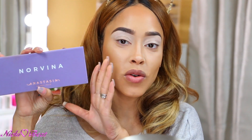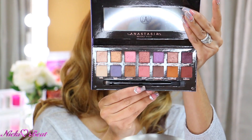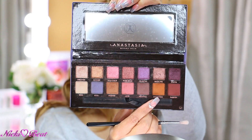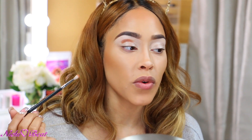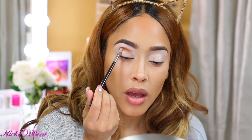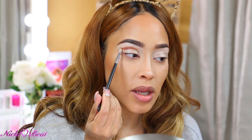I'm finally getting to use this Norvina palette more on camera. My last video I only used one color, Wild Child. And let's be honest, this is a gorgeous palette. I'm going to start out with this color Eccentric, just packing it on right now with this Morphe M562 brush. This brush is one of my favorite brushes for cut crease or any kind of real detailed crease work. Once I pack it on softly, I'm going to start blending — basically blending in place, then bring it out.